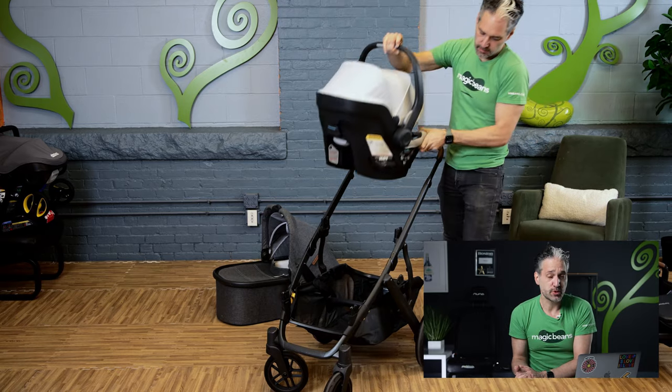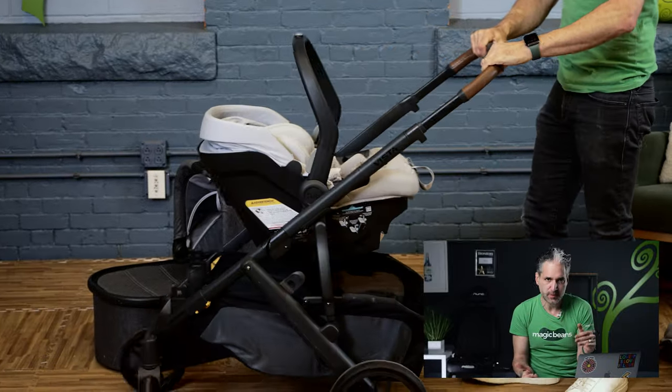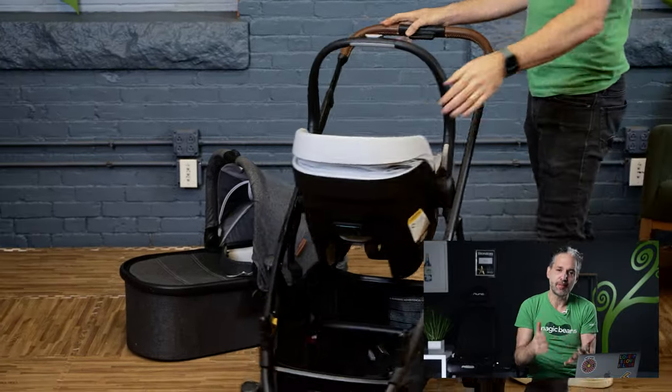The Vista can also be used as a travel system, meaning you can use your stroller with an infant car seat. The Uppababy Vista works perfectly with the Uppababy Mesa V2 or Uppababy Mesa Max with no adapter — you can just click it in. But if you're looking at other infant car seats like a Nuna Pippa or a Kiko Kifit, there's an adapter available which makes it work really nicely with those types of infant car seats as well.